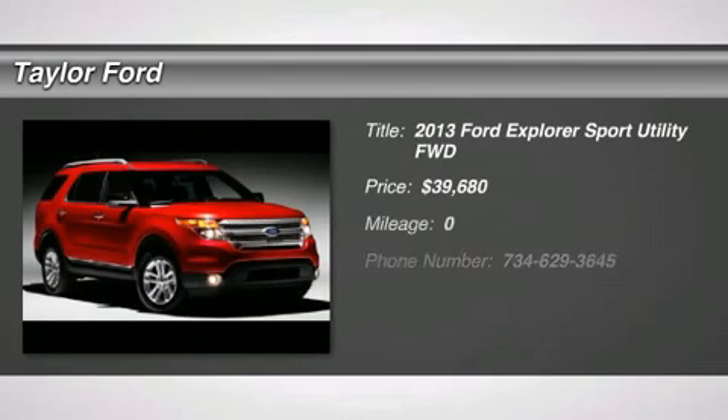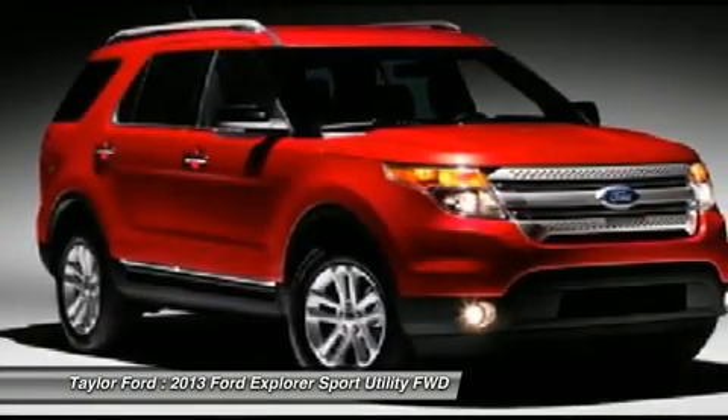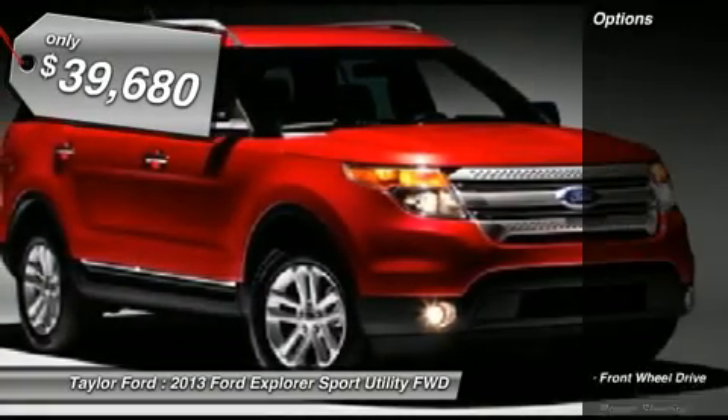The 2013 Ford Explorer. You've got a lot of capabilities to call on in a Ford Explorer. Don't underestimate your choices. And is priced below $40,000. Here are some of this vehicle's great options.